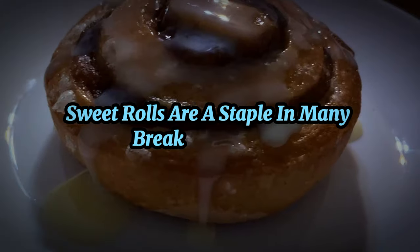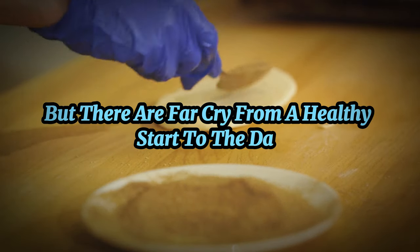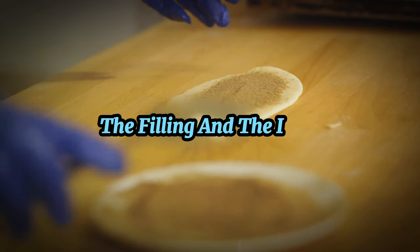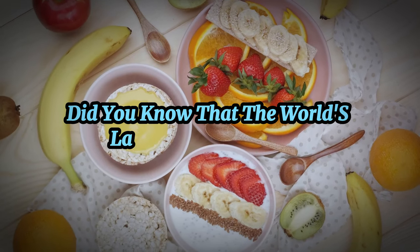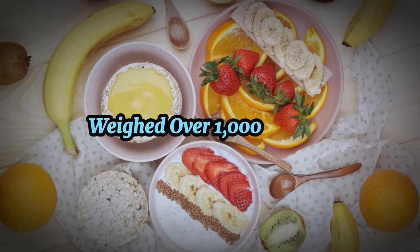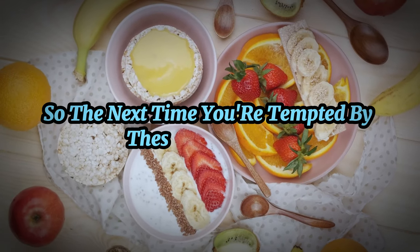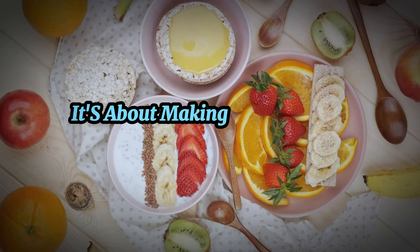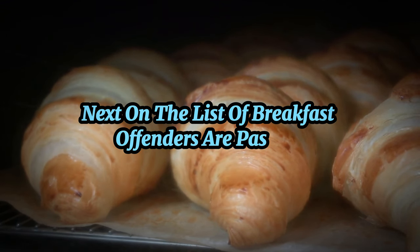Now let's talk about the infamous cinnamon roll. These gooey, sweet rolls are a staple in many breakfast spreads, but they're a far cry from a healthy start to the day. With a hefty dose of sugar in the dough, the filling, and the icing, cinnamon rolls can send your blood sugar levels soaring. Did you know the world's largest cinnamon roll weighed over 1,000 pounds? That's a lot of sugar. So the next time you're tempted, remember it's not just about the taste — it's about making choices that support your health.